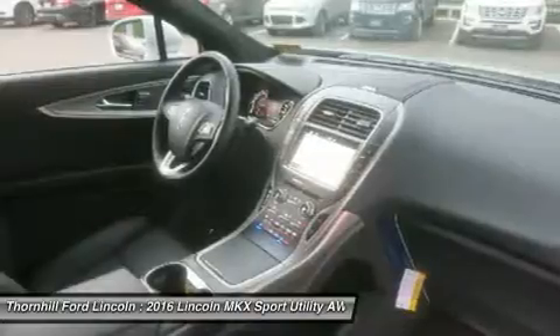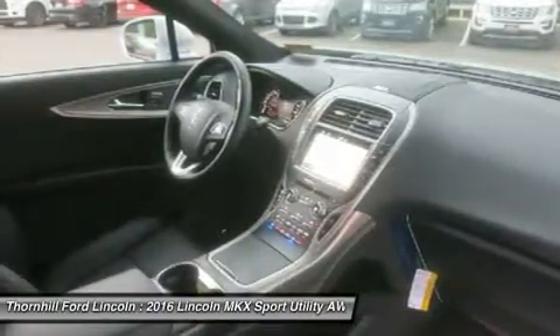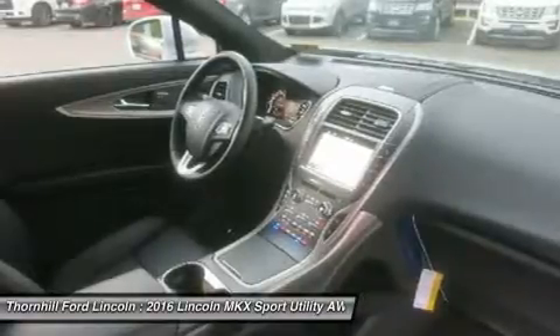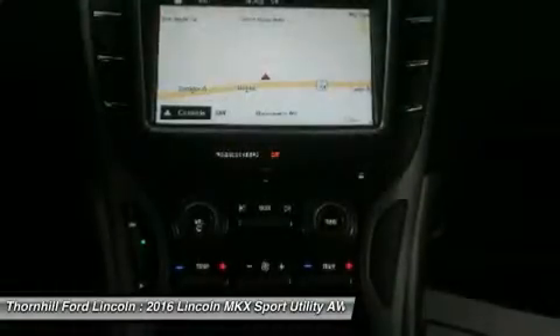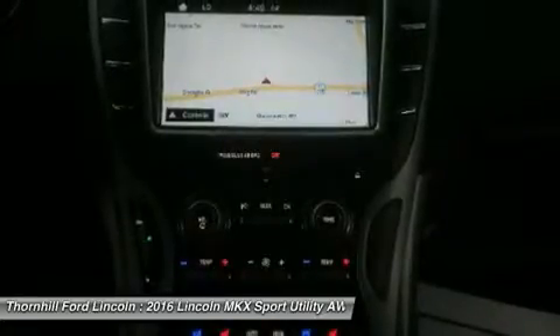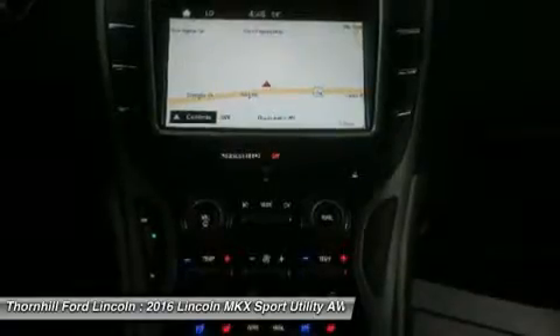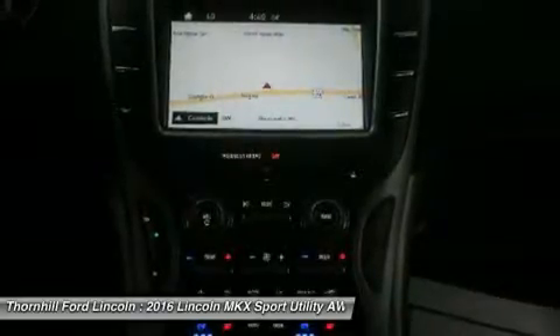Feel free to venture out. The Lincoln MKX surrounds you in genuine olive ash or walnut swirl wood and rich Bridge of Weir leather trim. Feel the wheel — it is heated to chase any chills away. Breeze into your front seats; they're perforated and cooled. Dial in the perfect position in 10 different ways, including lumbar.